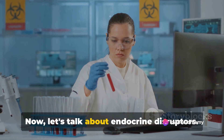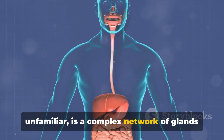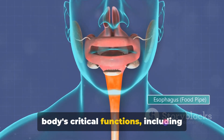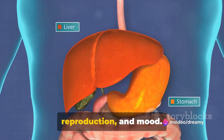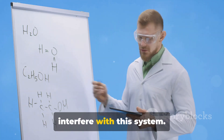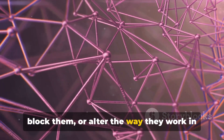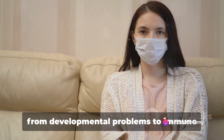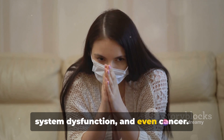Now, let's talk about endocrine disruptors. The endocrine system, for those unfamiliar, is a complex network of glands and hormones that regulate many of our body's critical functions, including growth, development, metabolism, reproduction, and mood. Endocrine disruptors are chemicals that interfere with this system. They can mimic your natural hormones, block them, or alter the way they work in your body. This can lead to a host of health issues, from developmental problems to immune system dysfunction, and even cancer.